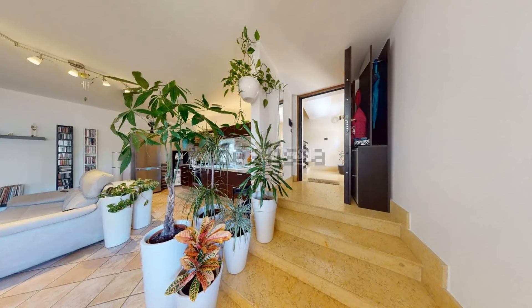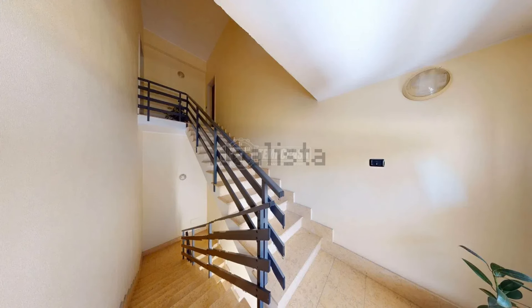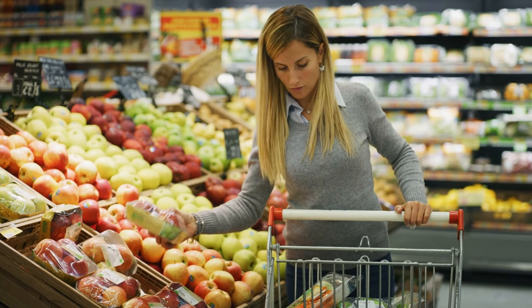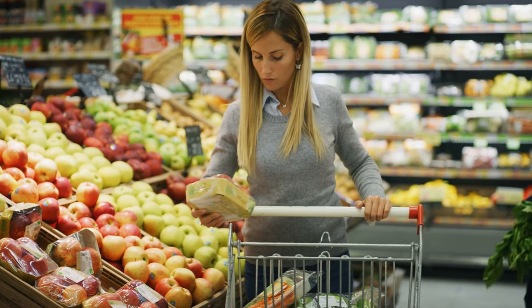This is one of the nicer places I have seen at this price point, and a great place to retire in Italy for cheap. We will go over the location and how close this apartment is to public transportation, grocery stores, and various restaurants later in the video.